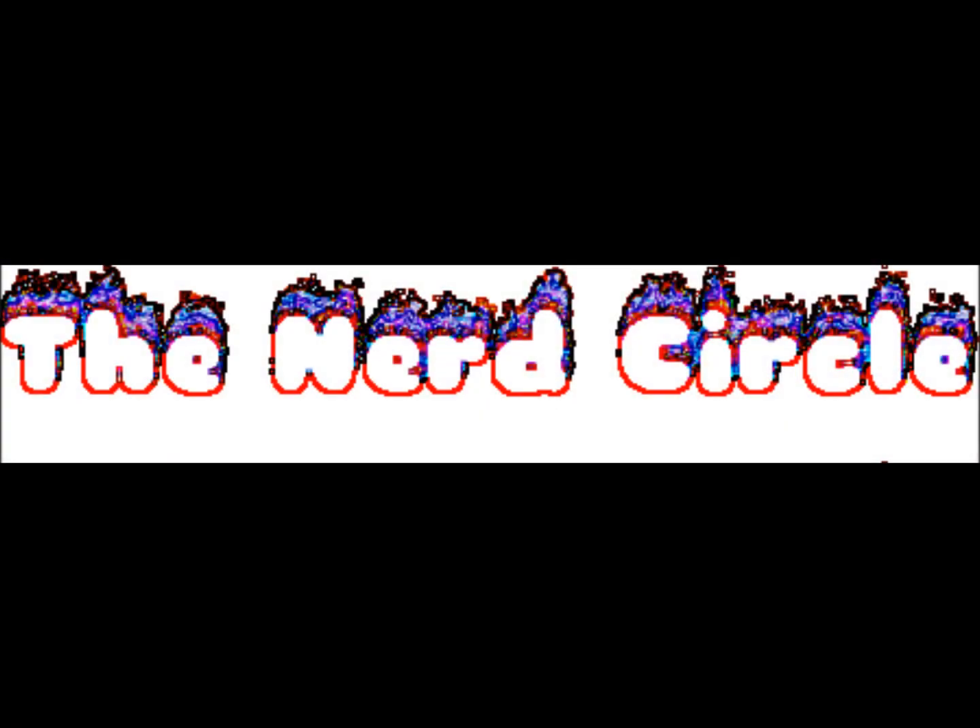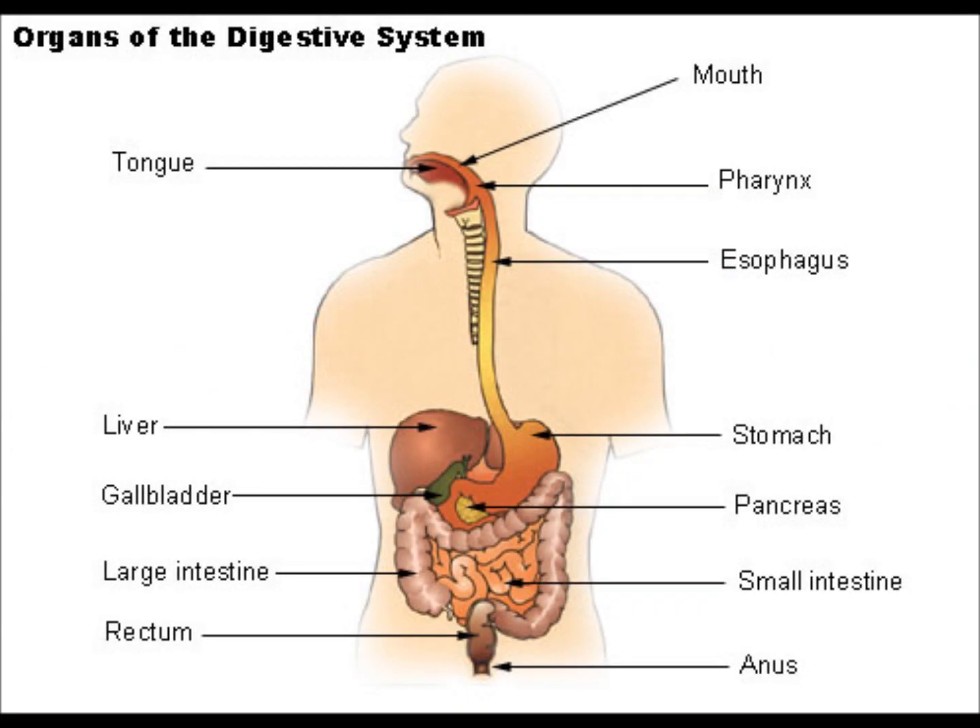Hi, I'm Sarah and welcome to the Nerd Circle. Today we're talking about the functions of the organs of the digestive system.